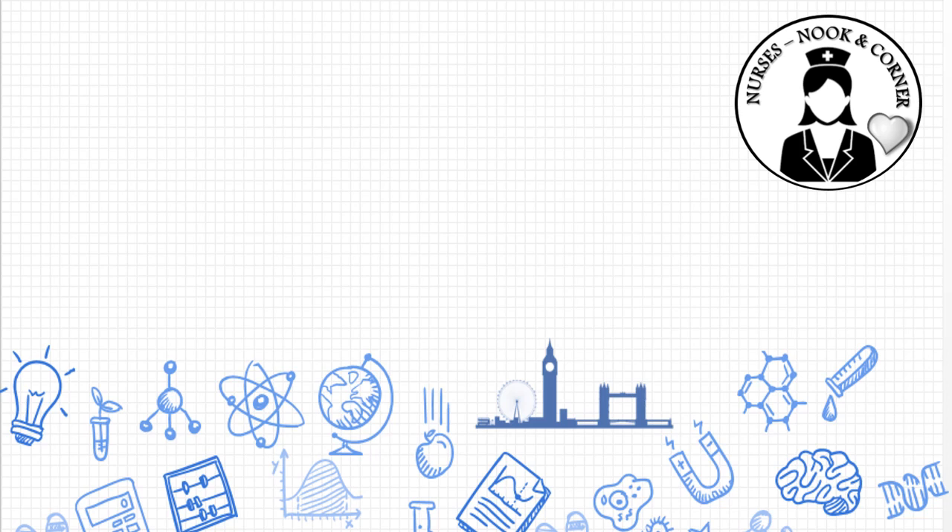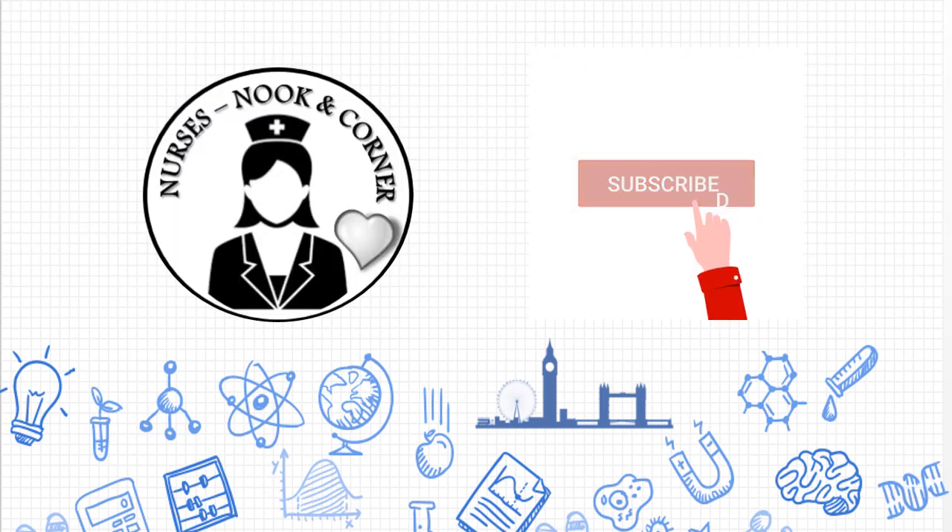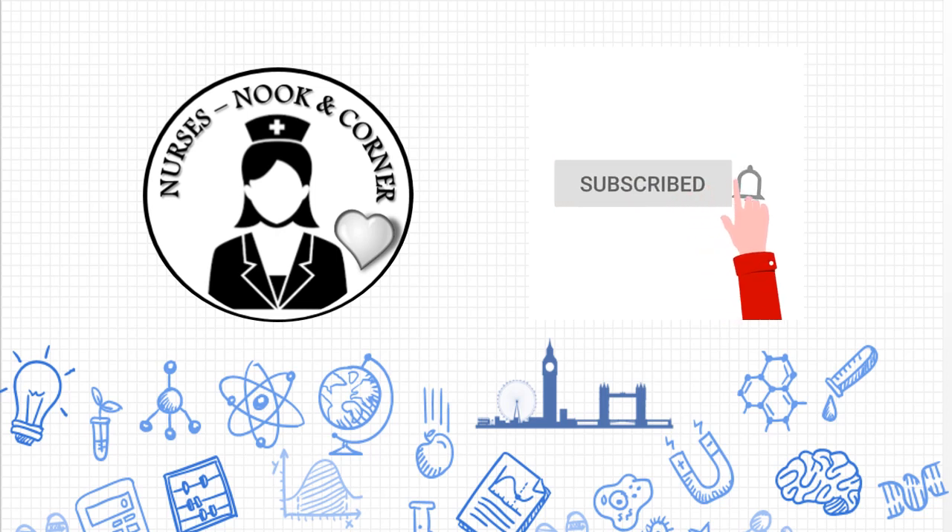Hi friends, welcome back to Nurses Nookin Corner. Continuous learning boosts up our mind and helps us to practice effectively. Continue to watch till the end to make it easy. If you didn't subscribe to the channel, don't forget to subscribe and press the bell icon to get the uploaded videos immediately.